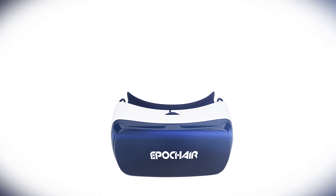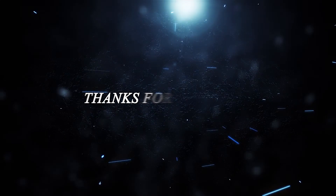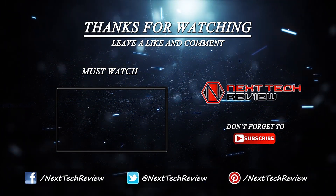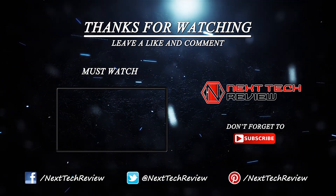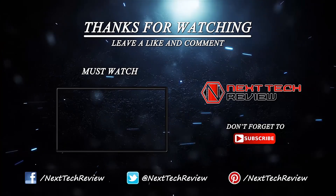That's all we have on the Epoch Air 3D Virtual Reality headset for now. Check out the description below for links to some of the lowest prices on the web for this gadget. Looking for something else? Take a look at our other VR headset reviews here on Nextech Review. Don't forget to subscribe and hit that like button.